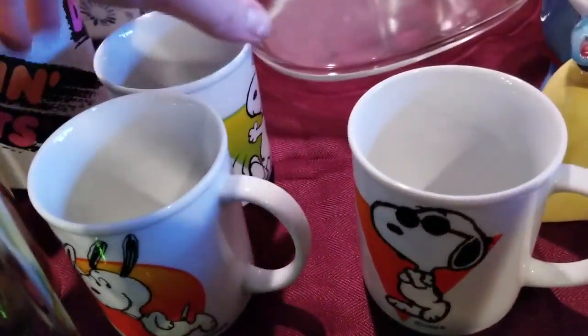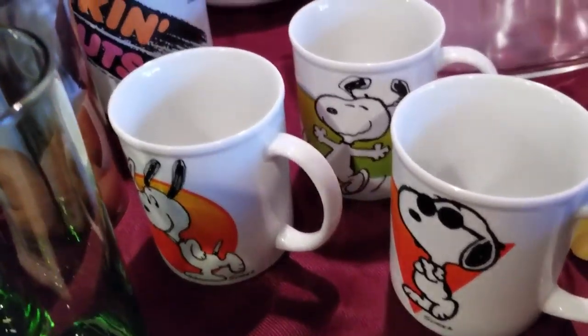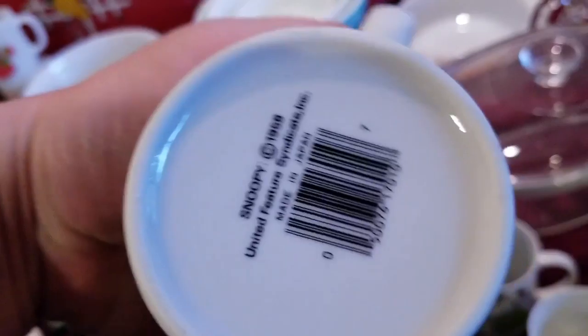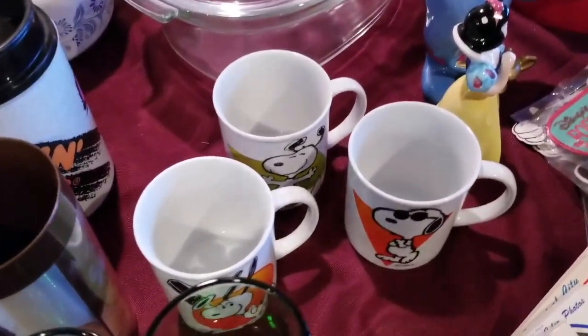Moving right along, we have this set of three Snoopy mugs: Joe Cool, Dancing Snoopy, and Running Snoopy. It says 1958, but that's the copyright for Snoopy — these mugs were made in Japan and I'm guessing they're from the 90s. I'll do some more research on the brand and go from there.